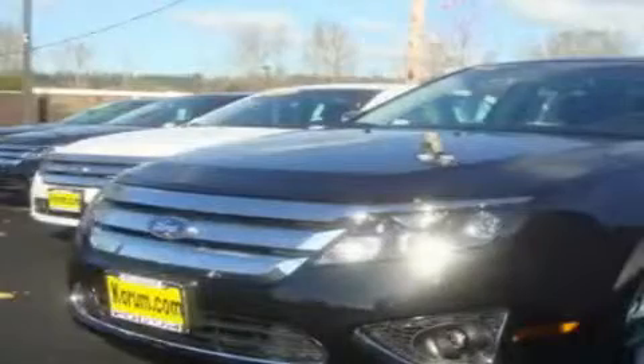This is a brand new 2011 Ford Fusion. It features a 3.0 liter, 6 cylinder engine, an automatic transmission, and 4 wheel drive.